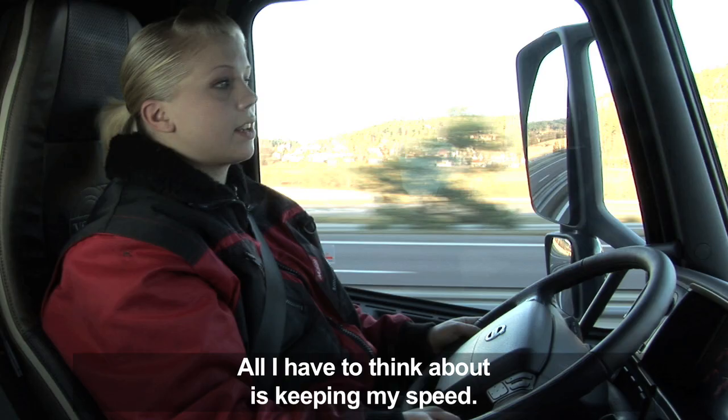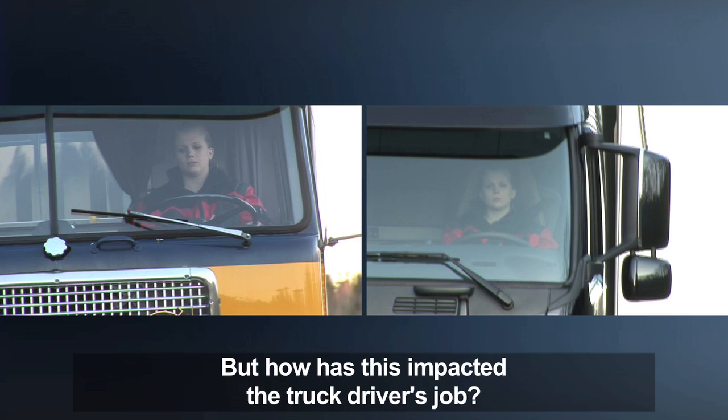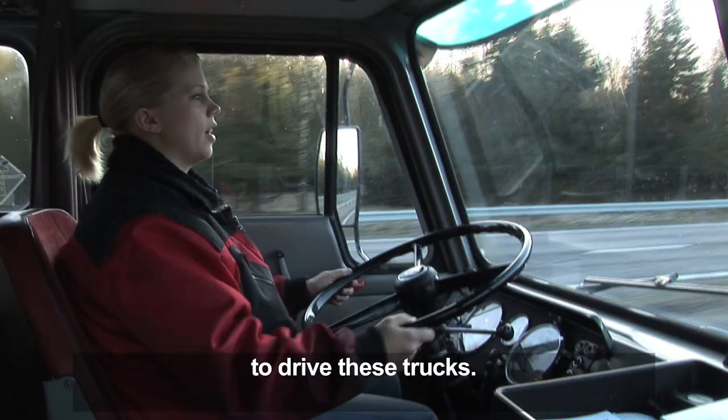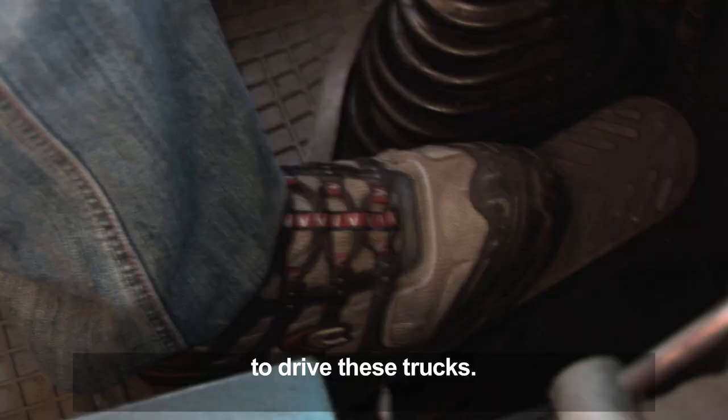It goes without saying that there have been some enormous changes over the past 40 years. But how has this impacted the truck driver's job? Back then, drivers needed to be much more physically strong to operate the brakes. It's a tight connection and a hard brake — you had to really work to manage it.